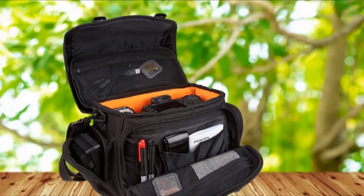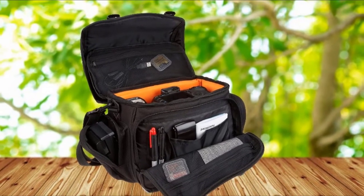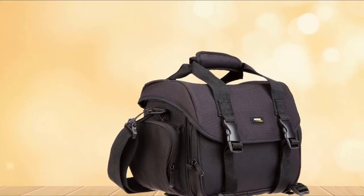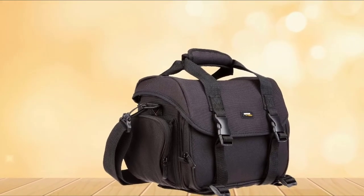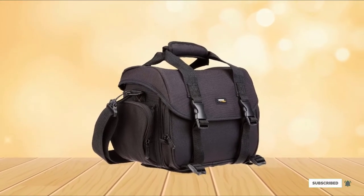Unfortunately, this bag isn't tall enough to hold a standard-sized 70-200. While it'll keep a 70-200 lens attached to a mirrorless body lengthwise, there's no additional room for other lenses. Lack of comfort was the most significant drawback to this model.